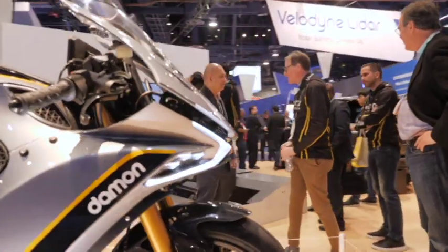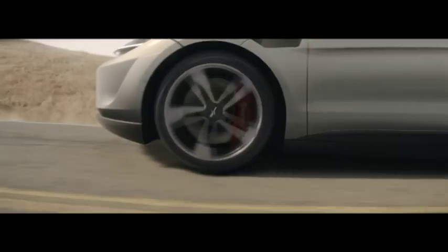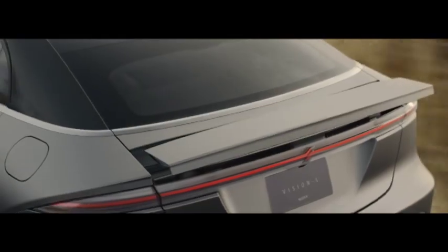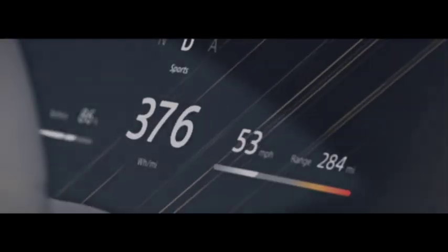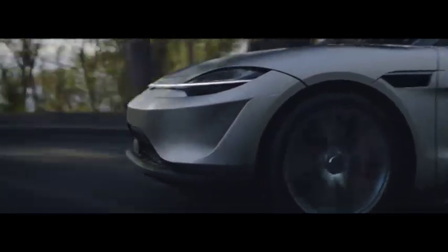So you better buckle up, because there is a lot of cool tech coming our way. Stealing the limelight from immersive 8K TVs and gaming consoles is an electric car from Sony — yes, the ones who make the PlayStation.